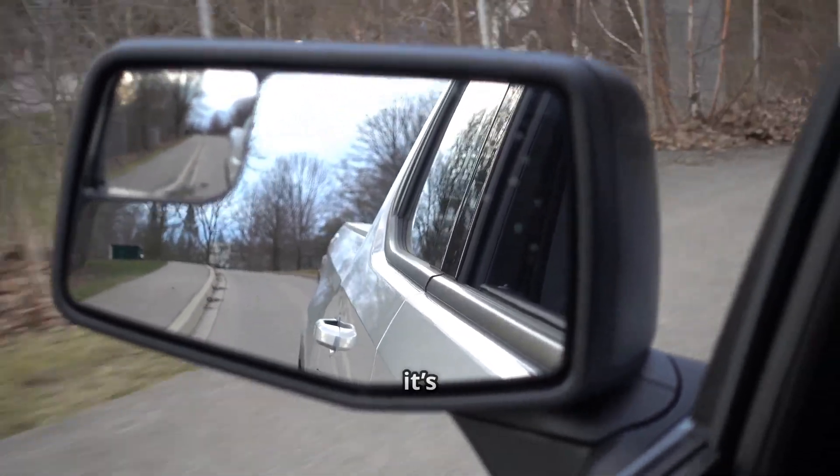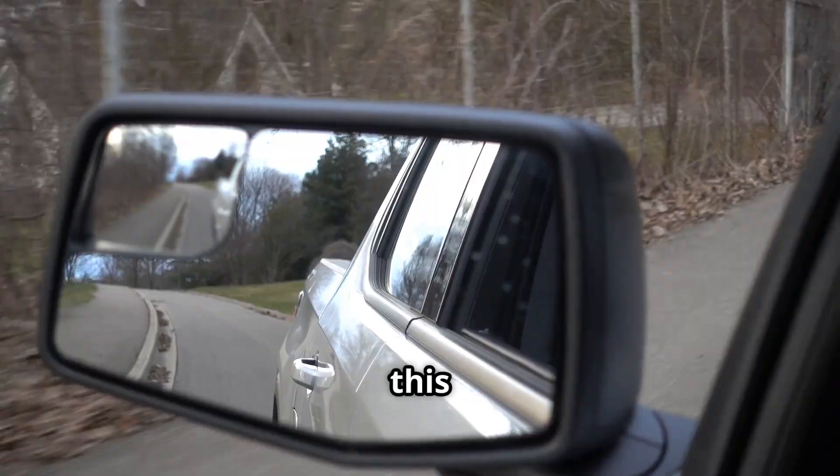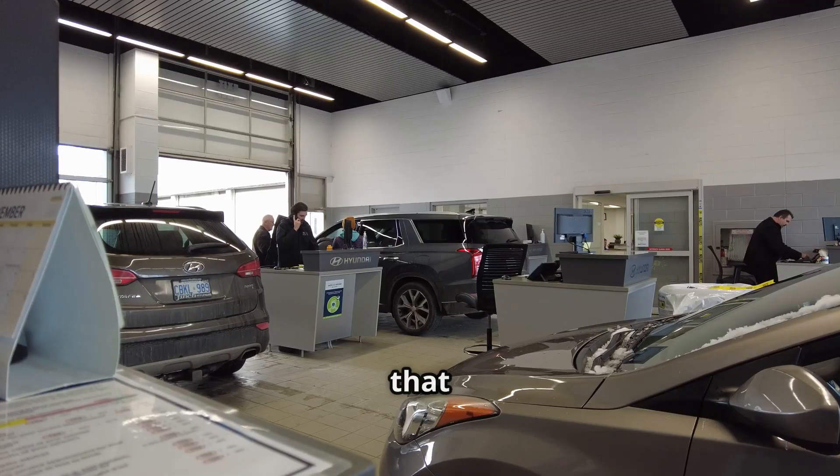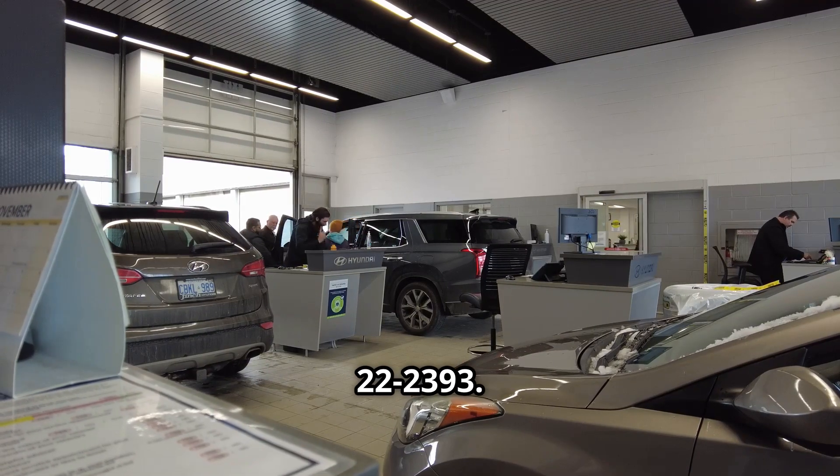Again, this isn't a safety thing, but it's a widespread annoyance for F-150 owners, so Ford is stepping in with this update. If you see those codes and that check engine light, just ask your dealer about TSB 22-2393.